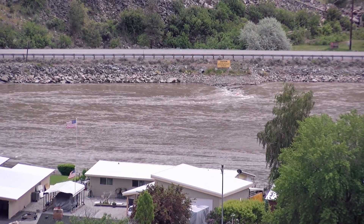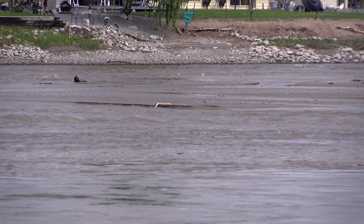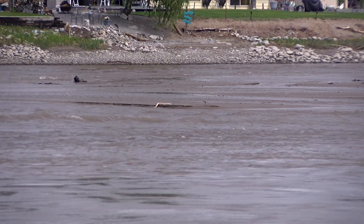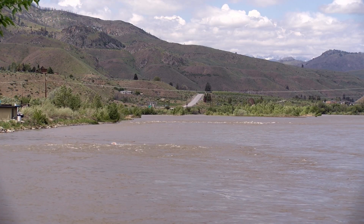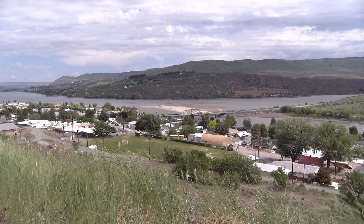We understand this low reservoir event can be inconvenient to Wells Reservoir users. Some trails and shorelines close, and Douglas PUD staff and other agencies use these opportunities to do environmental studies. We appreciate your patience whenever we work to improve the recreation and navigation of our important waterways.